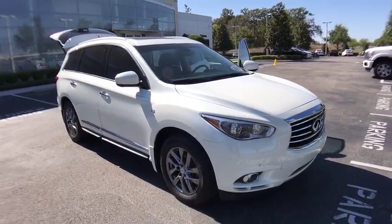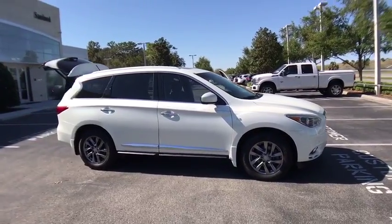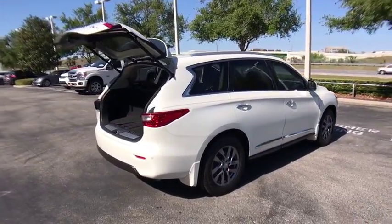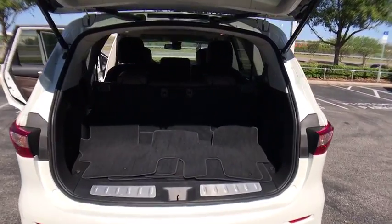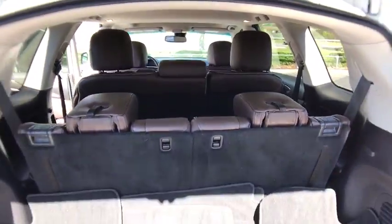The 2015 Infiniti QX60. The Infiniti QX60 is the perfect blend of luxury and practicality. This crossover SUV not only provides ample space for passengers and cargo, but also an interior that screams luxury. In addition, the QX60 offers extremely high levels of safety, all with a sleek new design.